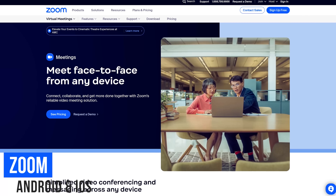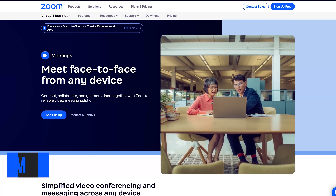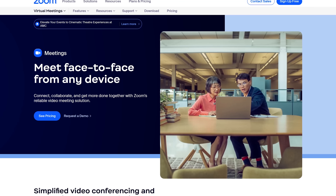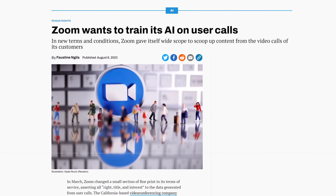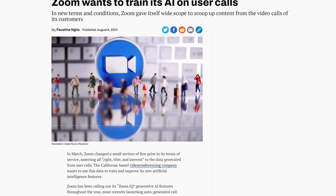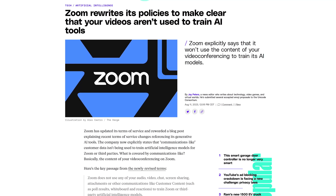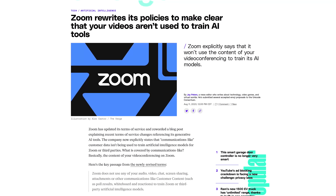First up is Zoom. This video communications service, which gained popularity when people were forced to work from home, has suffered from numerous privacy and security issues over the last few years. Earlier this year, Zoom got caught updating their terms of service, allowing the company to train its AI models using customer data with no way to opt out, causing outrage across the internet. While Zoom has since backtracked a small bit over the backlash, it's surely a company that cannot be trusted and should not be on any device.